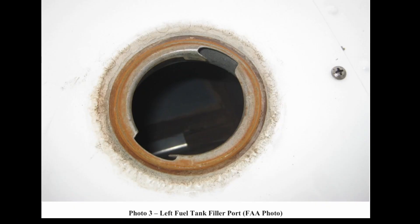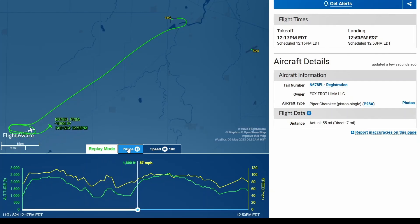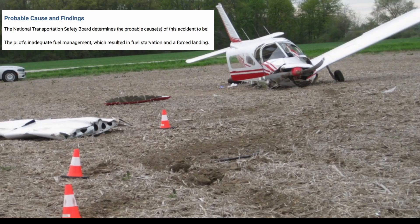There's that fuel switch on the left tank, and here's the left tank filler port — empty. Thank you FAA for these photos. Here is the FlightAware track — the pilot left Fremont Airport and was headed towards Sandusky County Regional Airport in Ohio, and then didn't quite make it back to the airport. Probable cause: the pilot's inadequate fuel management, which resulted in fuel starvation and a forced landing.